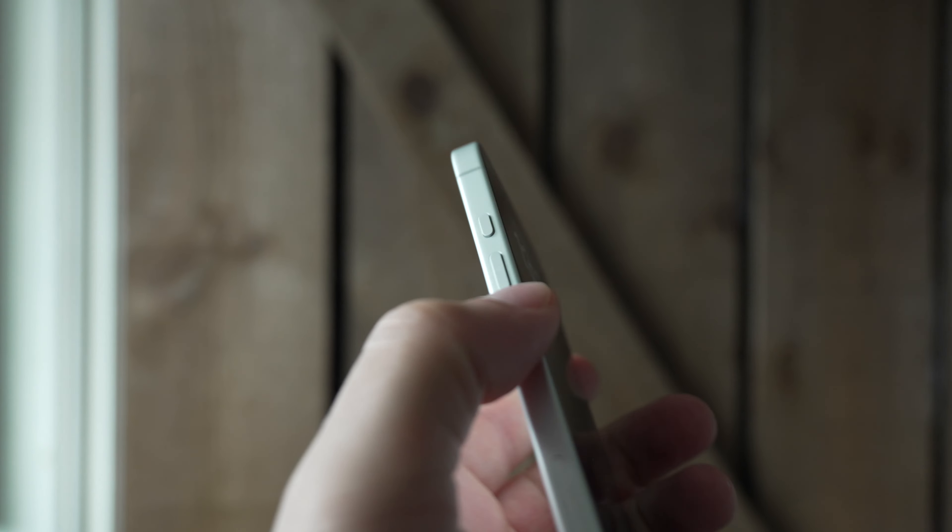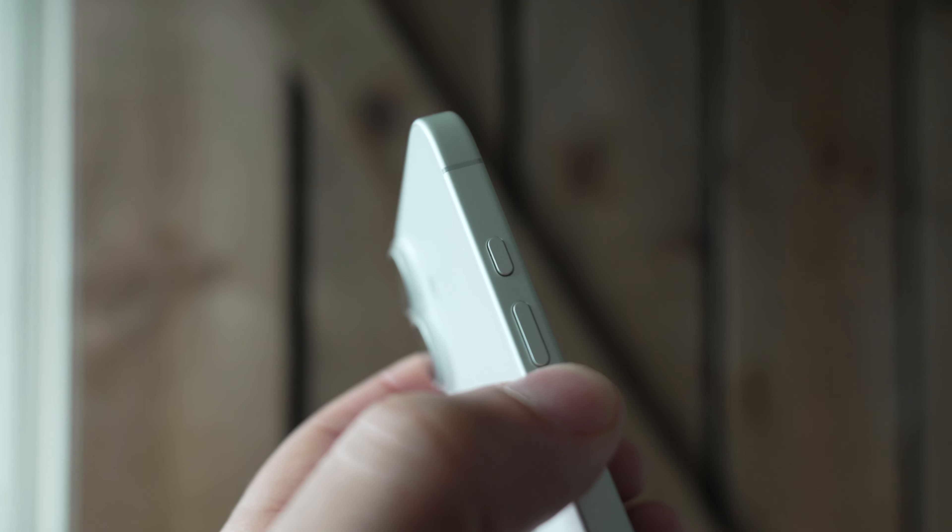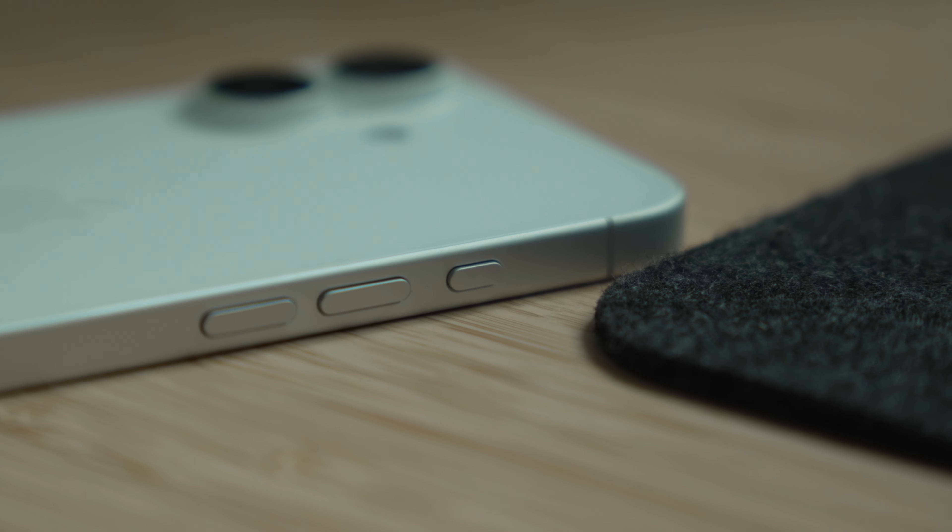Similarly to the 16 Pro, this has the action button and I really dig it. It's not the biggest thing ever, but I just use it for the flashlight and it does a great job. It's one of those things I didn't think I'd appreciate as much as I did on the 15 Pro, and the fact is it's just a useful button. I don't do anything crazy with it — no shortcuts or any of that — I just put on the flashlight and call it a day, and I really dig that button.